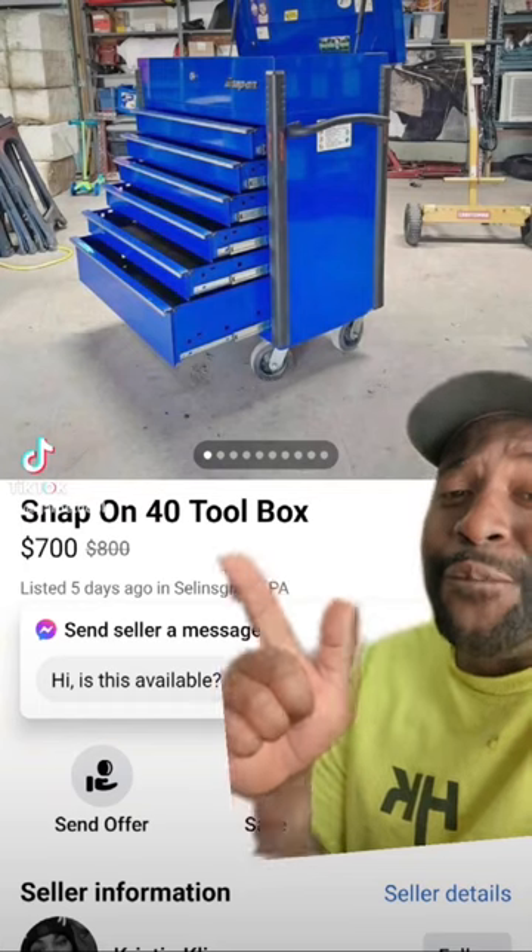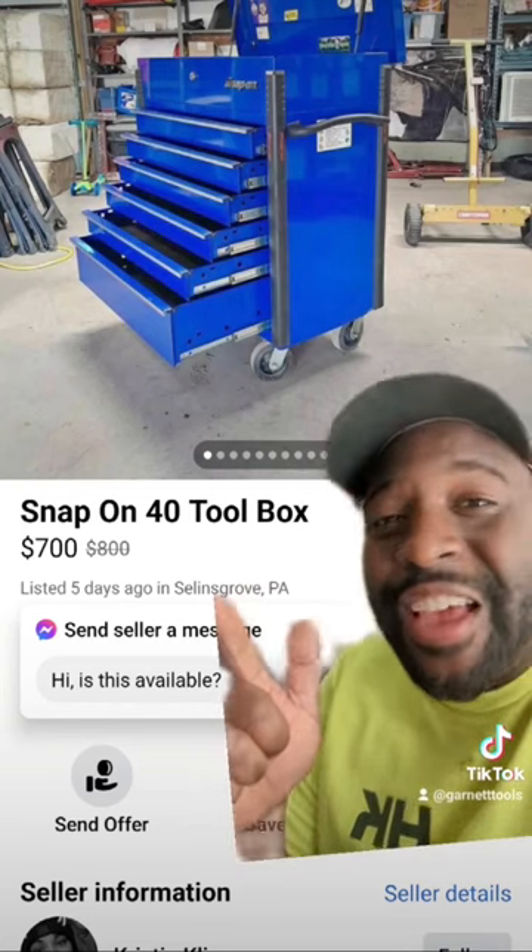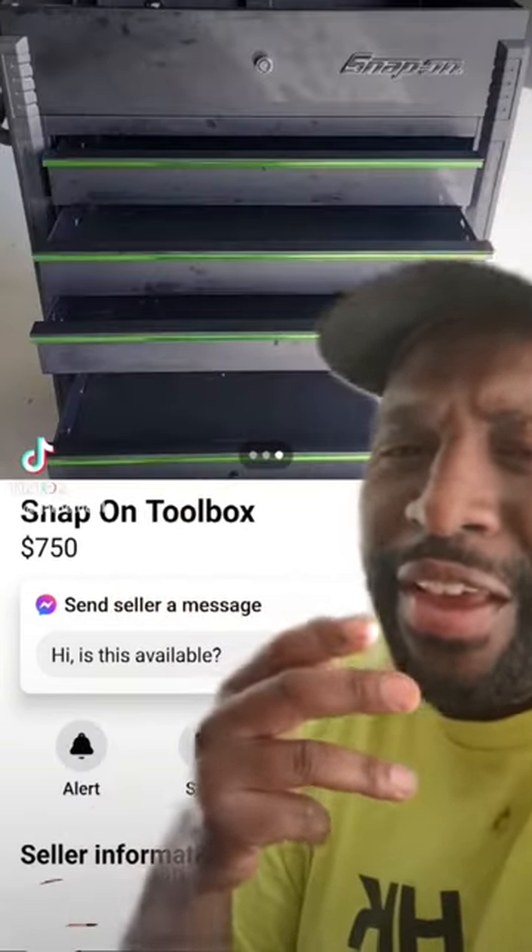Here is a 40-inch Snap-on box for not $800 — $700. What more can I say?